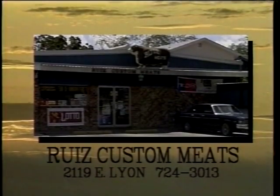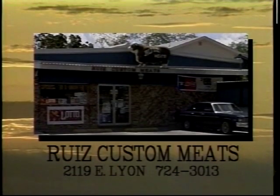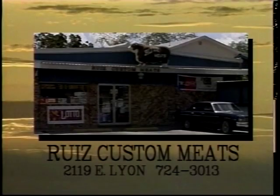From the Grill is brought to you by Ruiz Custom Meats at 2119 East Lyon. Visit Polo or Robert Ruiz for all your custom needs. Ruiz Custom Meats, 2119 East Lyon.